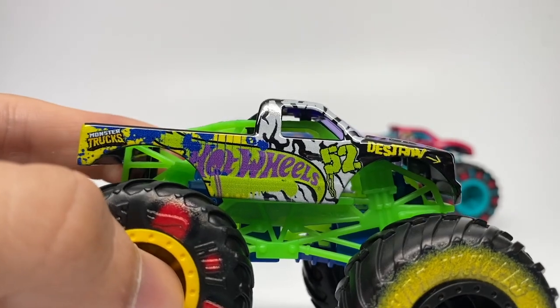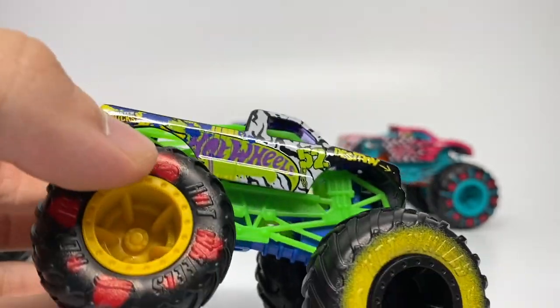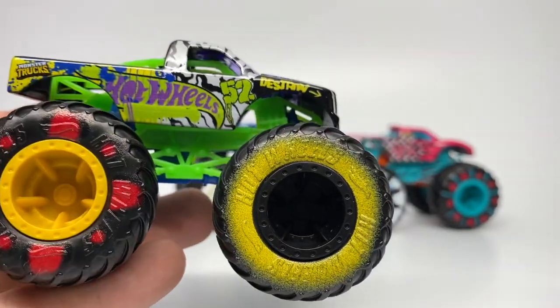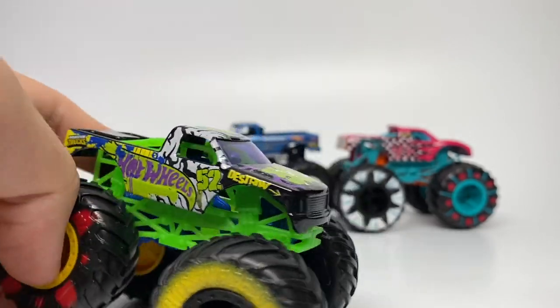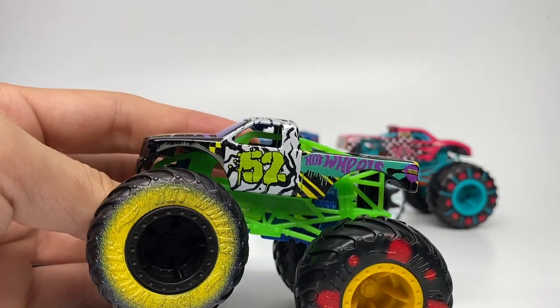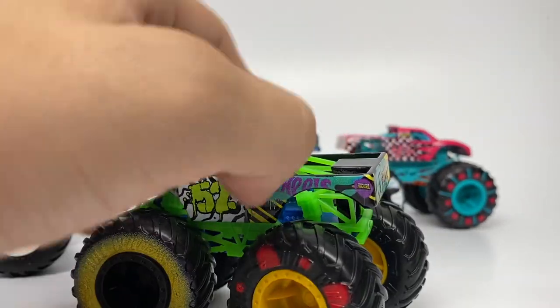Starting with the Torque Terror: it has a graffiti style graphic choice with the Hot Wheels logo. The tires have the demo derby style, painted differently with different colored rims on both sets. It has a blue chassis, a green roll cage, no grill printing, the number 52 on the roof, and different graphics on each side.